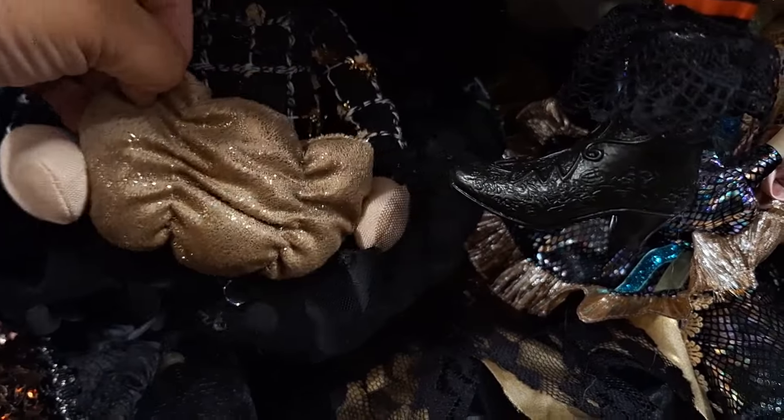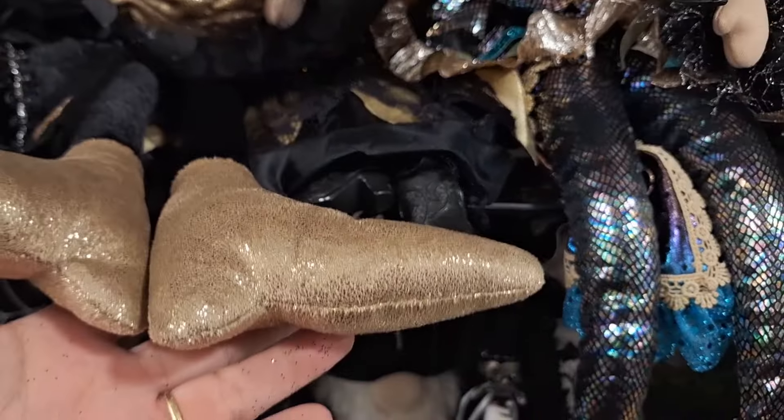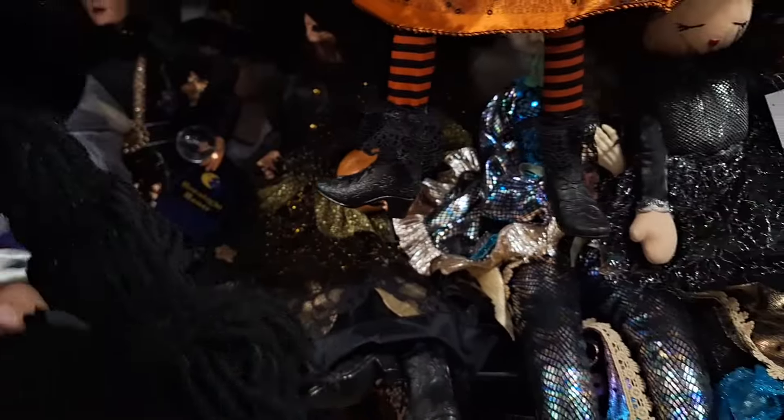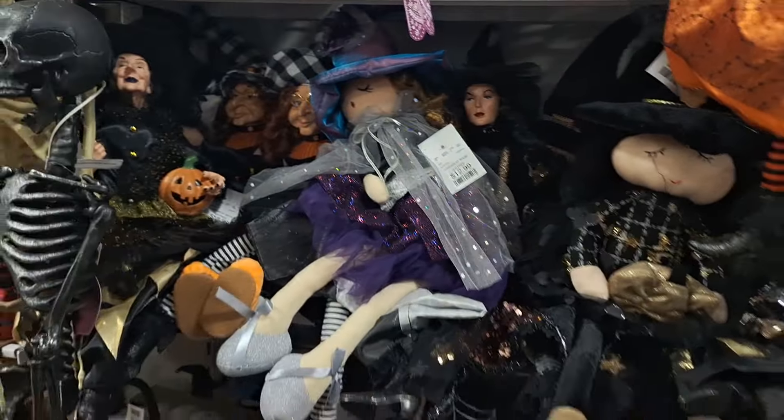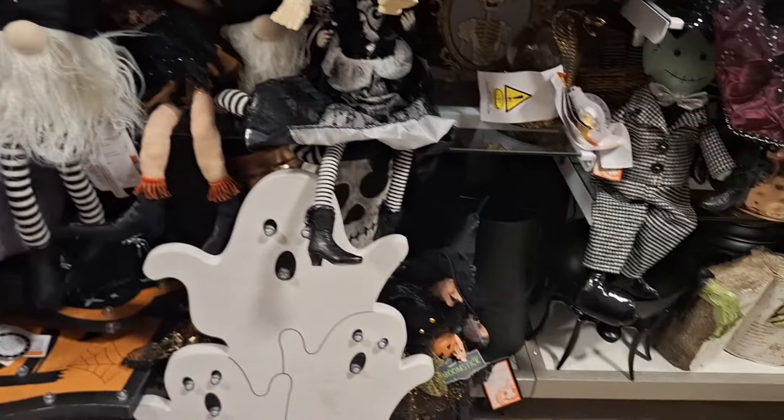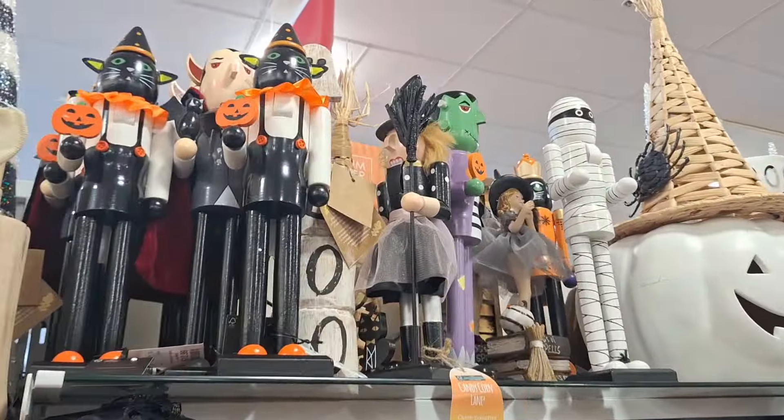This is a cute little witch — I think it's different. She has her little pumpkin and look at her shoes! You guys know I love looking at the shoes. She's like a rag doll or something — her hair has that raggedy ann doll kind of feel.